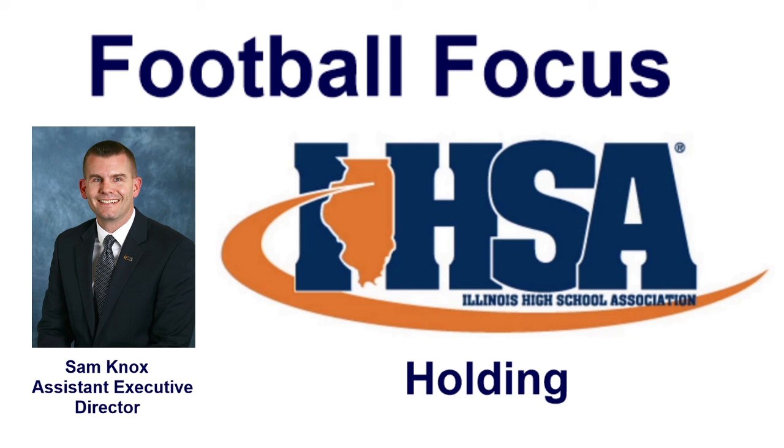Welcome to the IHSA's Football Focus. I'm Sam Knox, an Assistant Executive Director and the Football Administrator at the IHSA. Our primary goal is to educate coaches, players, and officials about the rules that govern the high school game.